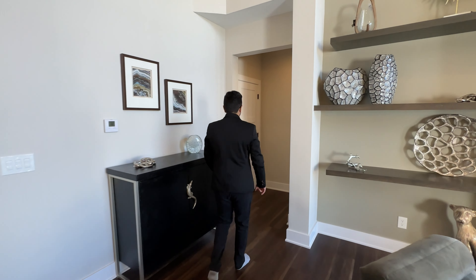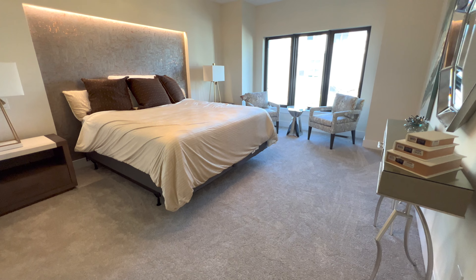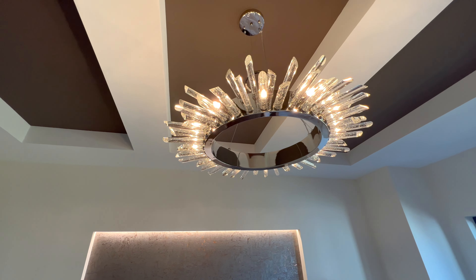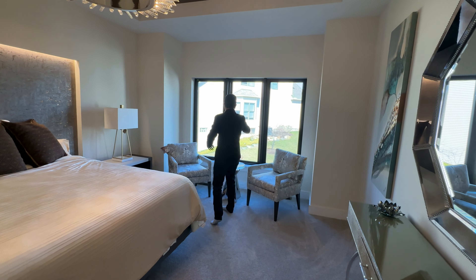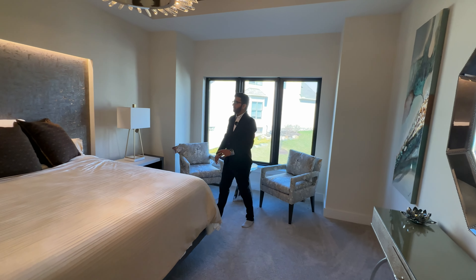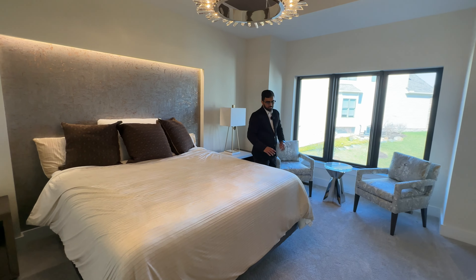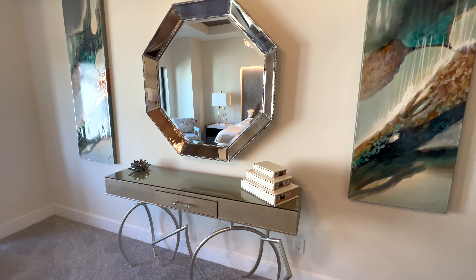Let's check out the master suite. Right as you come in, we have beautiful, comfortable carpet. There's a tray ceiling above with a nice chandelier. Three windows bring in natural light and offer a view into the backyard. There's a very nice headboard with built-in lighting, a king size bed, and a dresser with mirror right across from it.